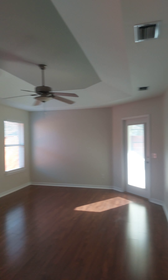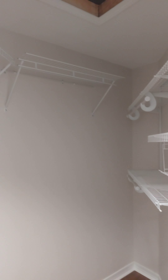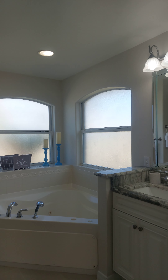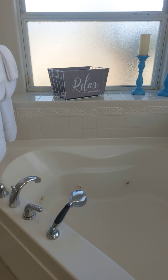A coat closet. Two walk-in closets. Some attic access up there as well. Nice countertops, double vanity, garden tub with some jets in it. Nice and bright. Stand-up shower.